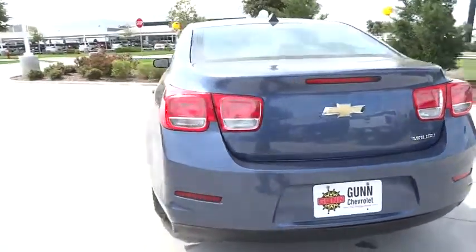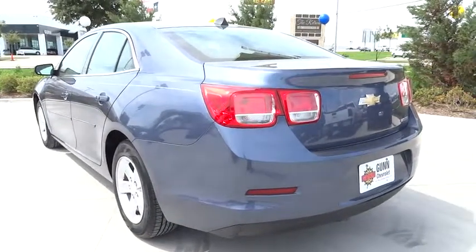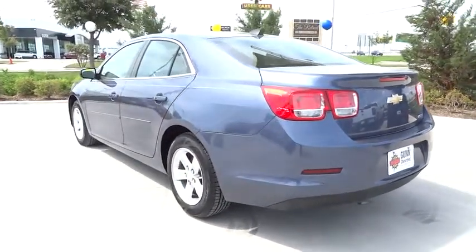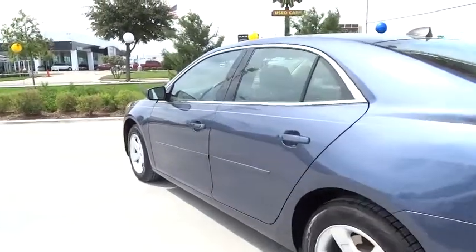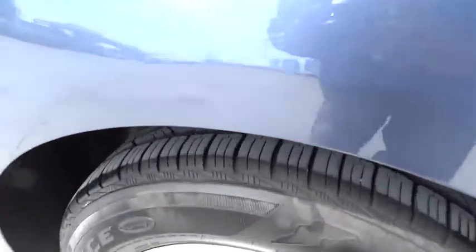Cruise control, keyless entry, aluminum wheels, four-wheel disc brakes, FWD, rear defrost, AM-FM stereo radio, child safety locks, CD player, bucket seats, MP3 player.